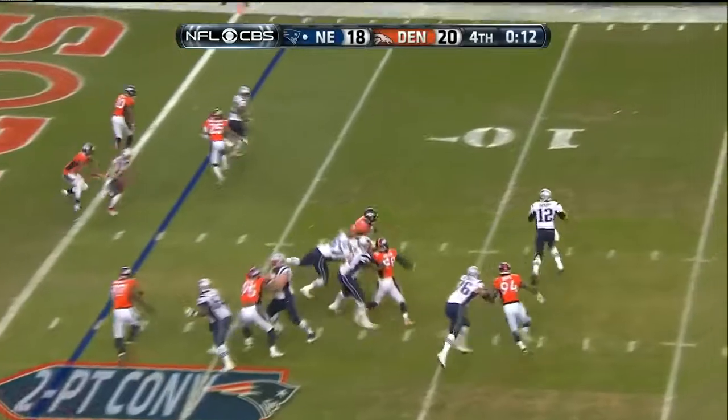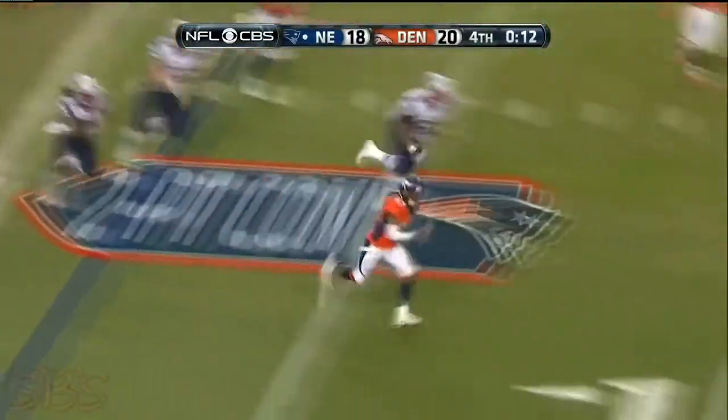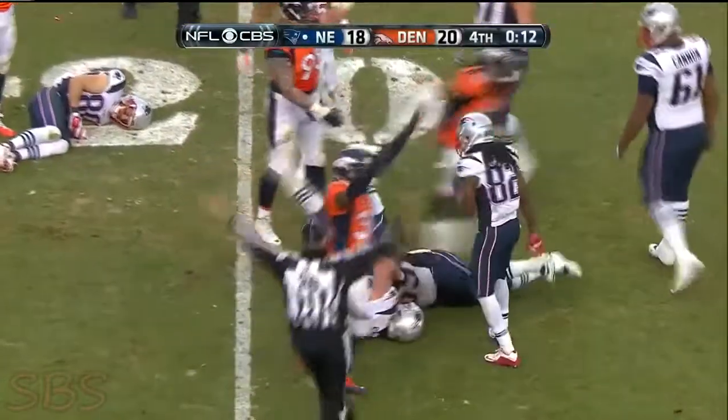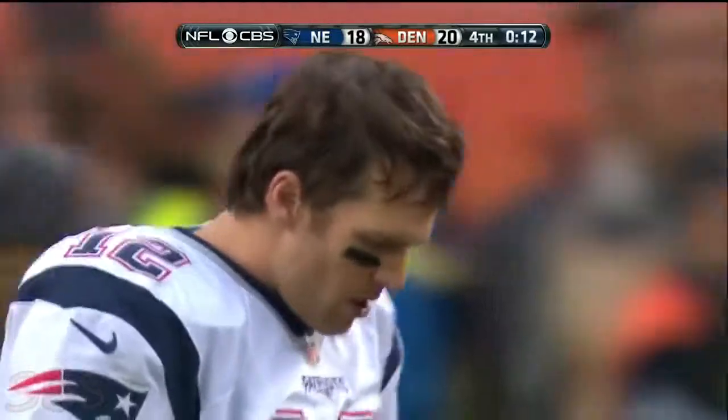Here's Brady rolling out, rolling and throwing. It's tipped in the air and it's intercepted — intercepted by Roby. He lost the football back at the 20, but it doesn't matter. It was tipped by Tlaib and the Denver defense saves it at the end.